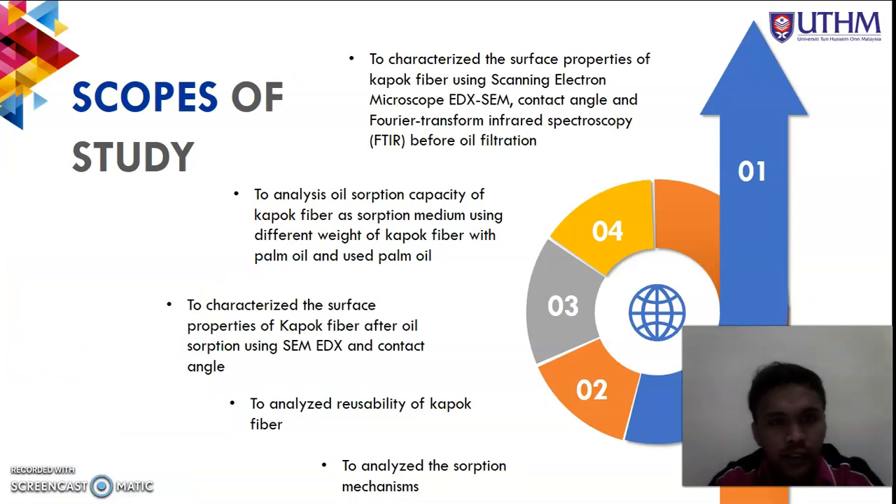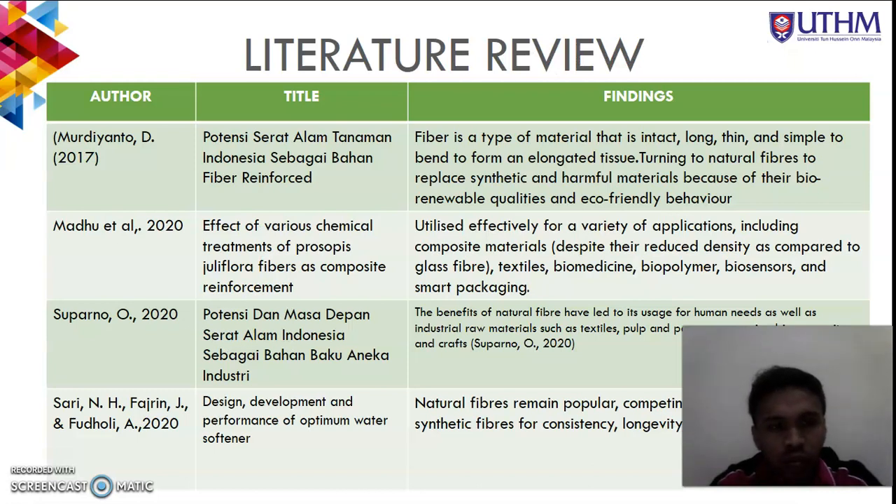The scope of study is to characterize the surface properties of kapok fiber using scanning electron microscopy (SEM), EDX, contact angle, and Fourier transform infrared spectroscopy (FTIR) before the oil absorption process. We then want to analyze the oil sorption capacity of kapok fiber as a sorption medium using different weights of kapok fiber with new and used palm oil, and characterize the surface properties of kapok fiber after oil sorption using SEM, EDX, and contact angle.